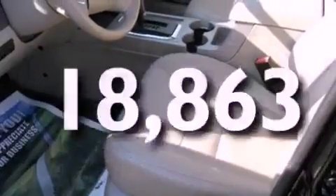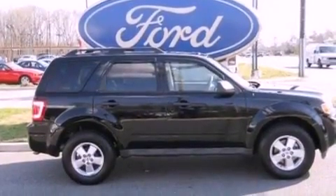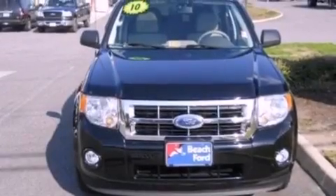This vehicle has fewer than 19,000 miles on the odometer. With an EPA estimated rating of 28 miles per gallon on the highway, this automobile does not compromise its fuel efficiency for size, comfort, or fun.